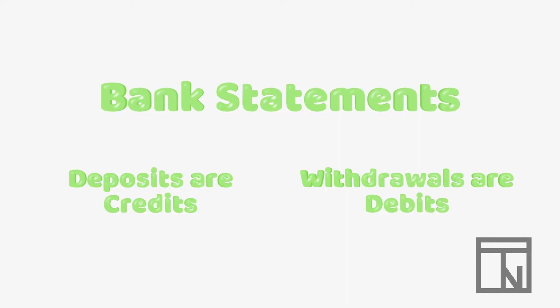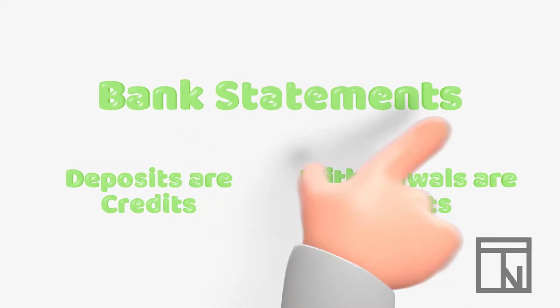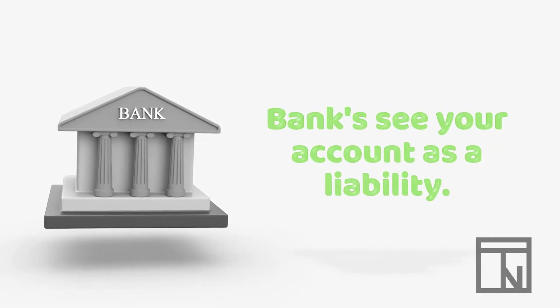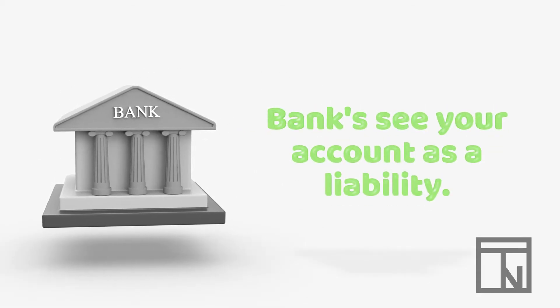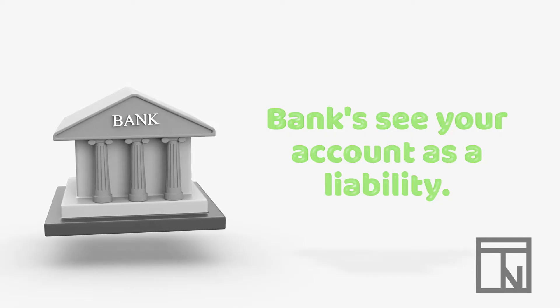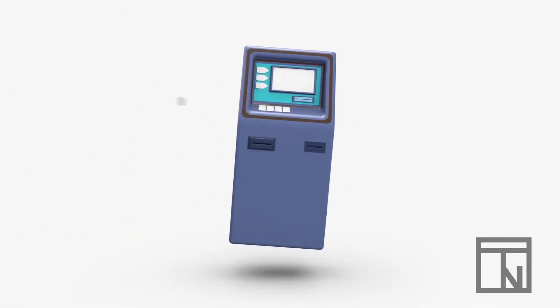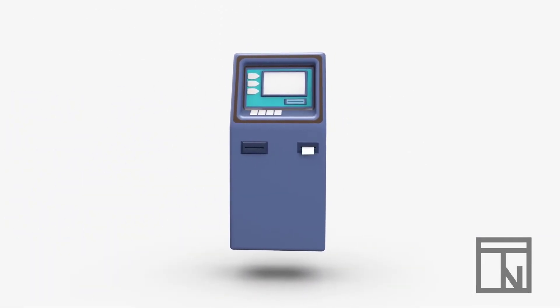Now that sounds kind of strange because that's exactly opposite of what we learned about assets earlier. That's because to a bank, your account isn't an asset — it's actually a liability. Each time you deposit money, the bank's liability to you increases; they will have to pay you that money back someday. And when money is taken out, that's a reduction of the bank's liability, so that's a debit.